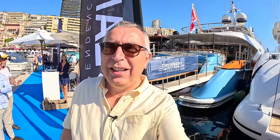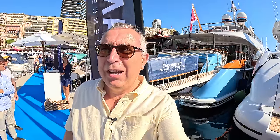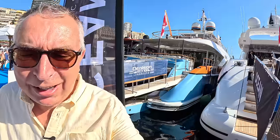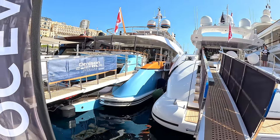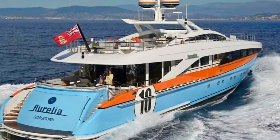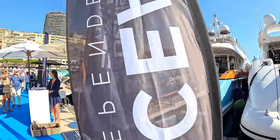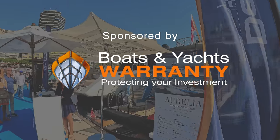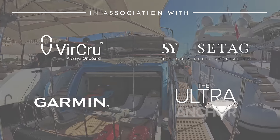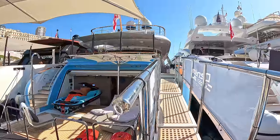Today I'm bringing you an absolute icon. The very first time I went to the Mediterranean doing some boating, I had my eyes widened by a fantastic superyacht in Gulf racing colors, and I've always remembered that boat. Well, here it is. This is a 2011 Heeson, 37 meters, it's had several refits and it looks brilliant. Really pleased to bring you this one.